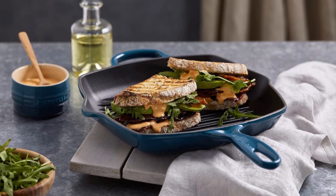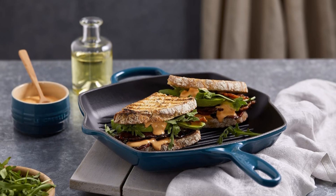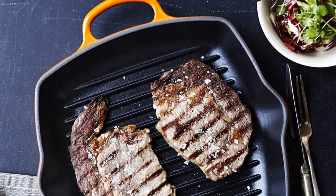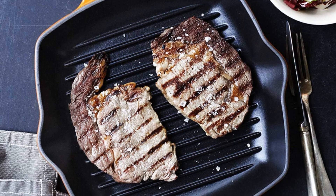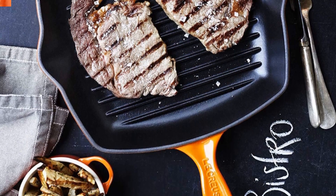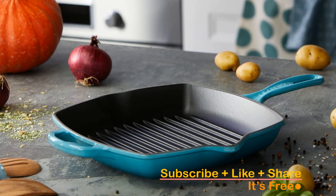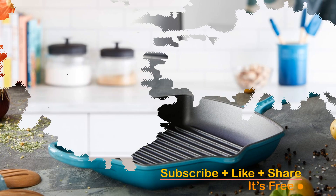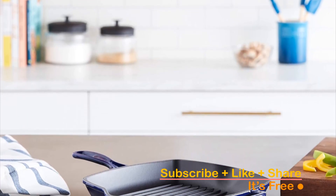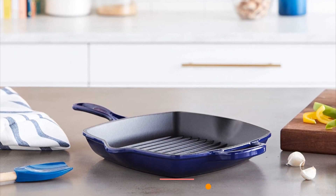Thanks to its size, it ensures even heating across its surface. The accessible sides make flipping and handling your culinary creations a breeze. However, since it's solid cast iron, the handles can get hot — keep your oven mitts handy. The great news is that this grill pan is surprisingly easy to clean; a bit of soap and warm water usually does the trick. If you decide to season the pan after washing, the cast iron readily absorbs the oil, getting it ready for your next delicious meal.